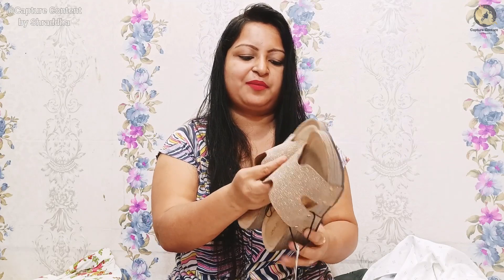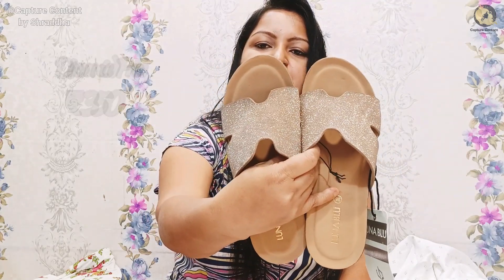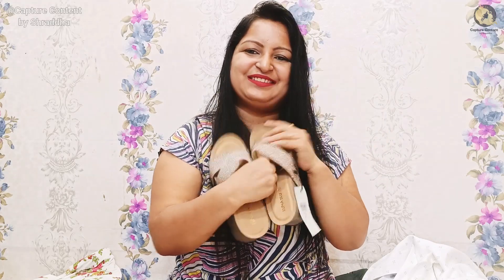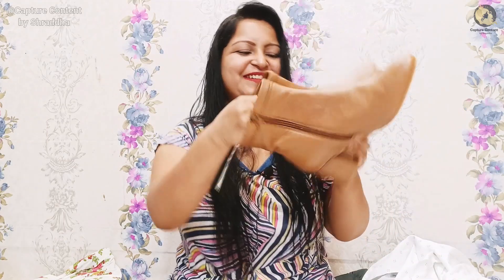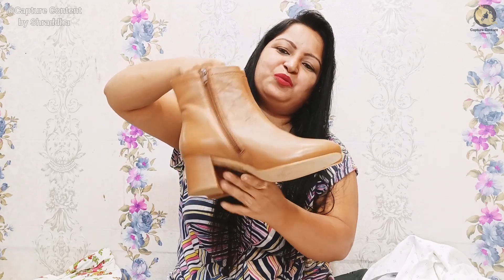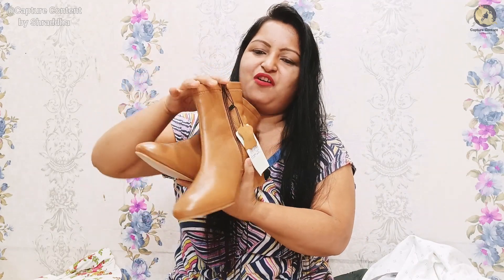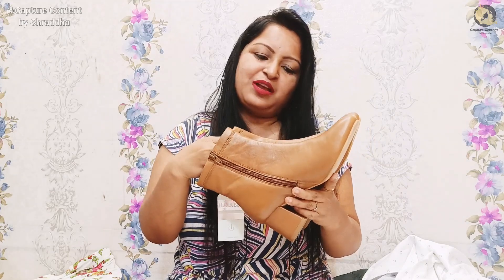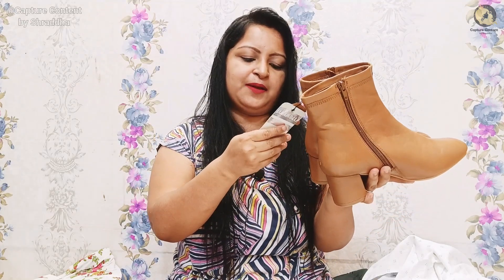I should not have pencil heels because it is a problem — the lehenga is heavy and I am not comfortable in pencil heels, so I have taken this one. The price is $12.99 and it is very nice. I am very excited to wear it. Now this footwear is my favorite — I am going to show you. Ta-da! This is a boot. I have taken this boot — there is a zip. The pricing is $12.99.